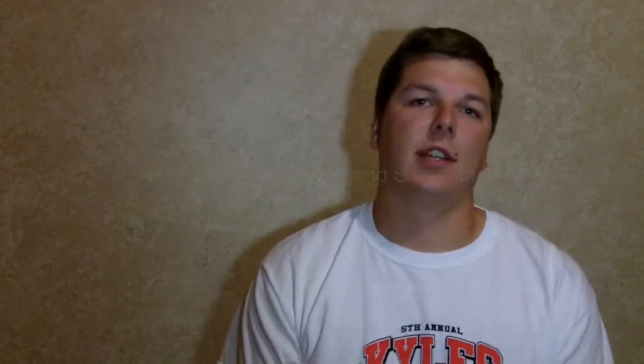Land surveyors do cadastral, or otherwise known as boundary surveys, topographic surveys, as-built surveys, and they do construction staking.